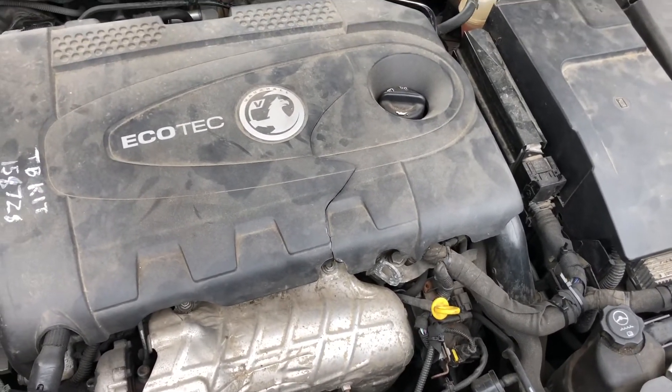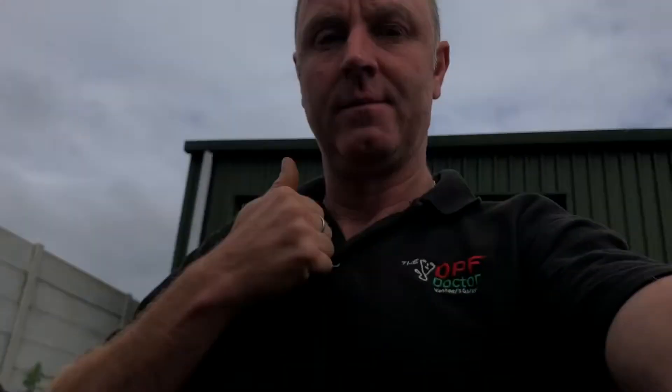2010 Opel — thanks for watching guys. Please like and subscribe. Hopefully my hints and tips are of some good to you. See you in the next one, thanks guys.